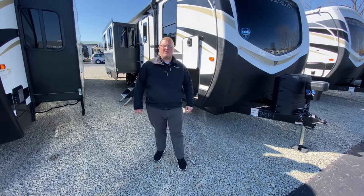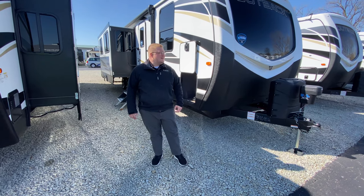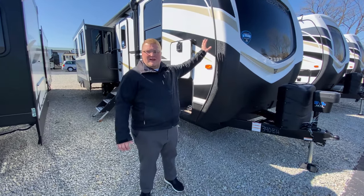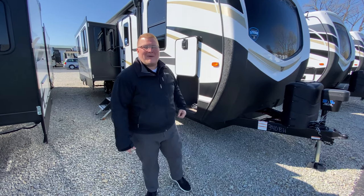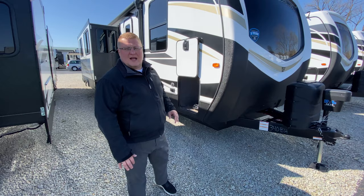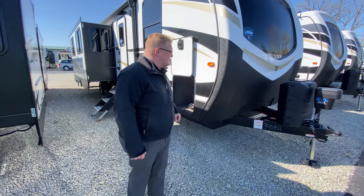Hey guys, it's Ryan Zikafoos here with Walnut Ridge and it's time for another edition of Feature Friday. Today we're going to talk about this awesome family camper. It is the Outback 340BH, a 2021. Just touch on some of the things outside and then we'll take a look at the floor plan inside.